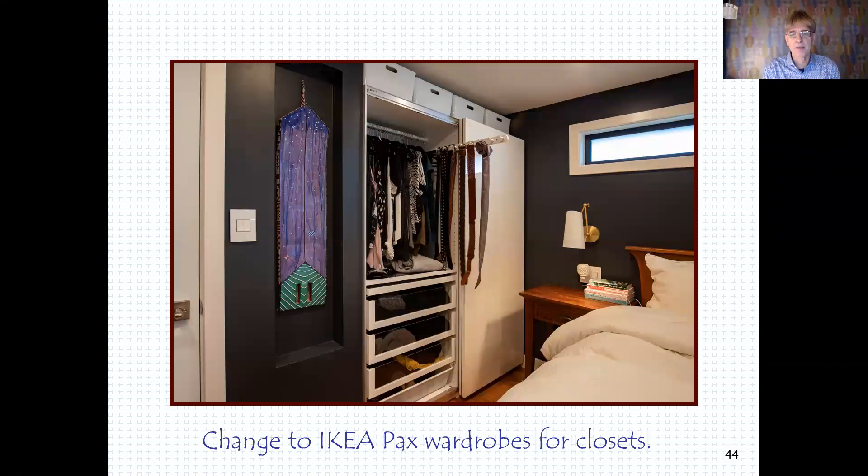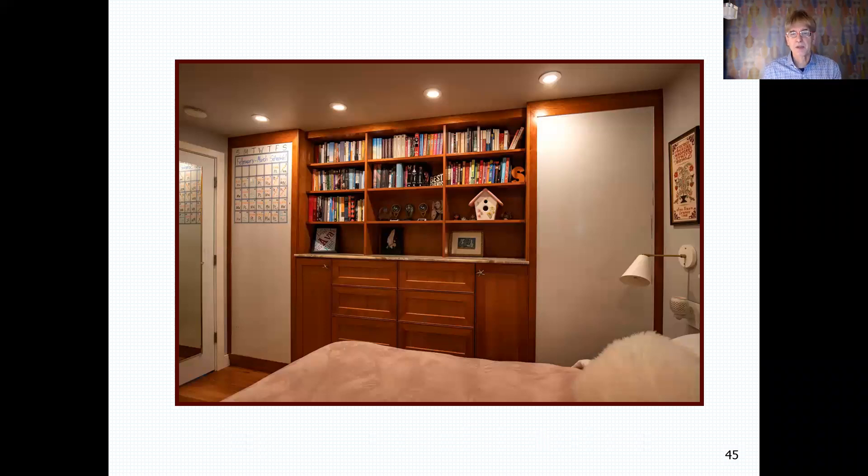Where the closet used to be, here's a product that's really wonderful — I remove a closet and replace it with an IKEA PAX wardrobe full of all kinds of cool interior goodies. It frees up five inches of floor space, and in a small home of 1,100 square feet that was an amazing amount of space to free up at the head of the bed. In the other room — for the child who lived there — she had a whiteboard and books, and those drawers in the middle were actually fake because they were drawers on the other side from the master bedroom.